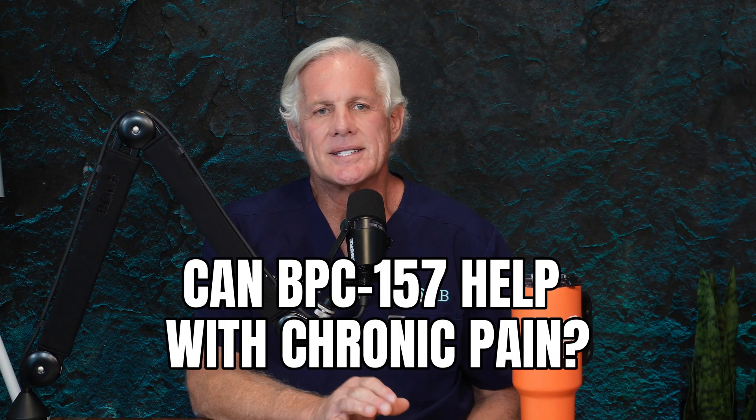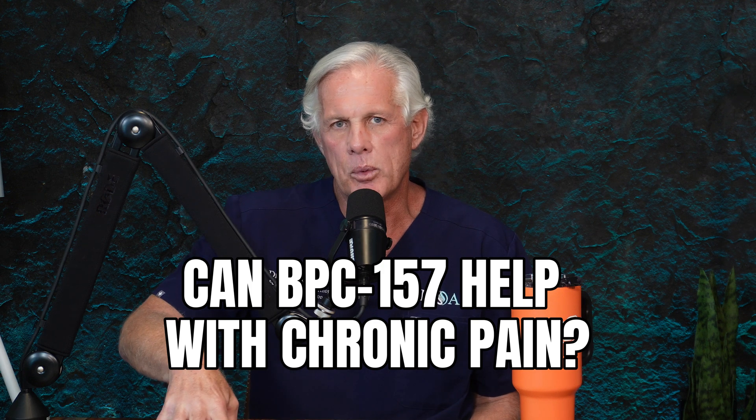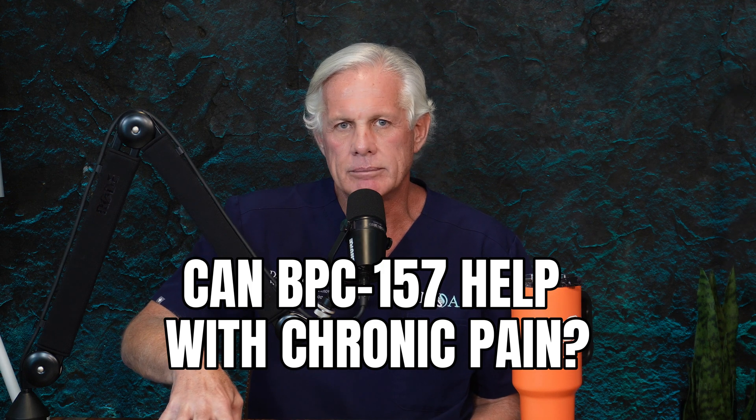The question I've just been asked is: can BPC-157 help with muscle and joint pain or chronic pain? First of all, let's talk real quick because the answer is yes — but that doesn't make a very interesting video. Can BPC-157 help with pain? Yep. But you're probably going to want a little bit more than that.